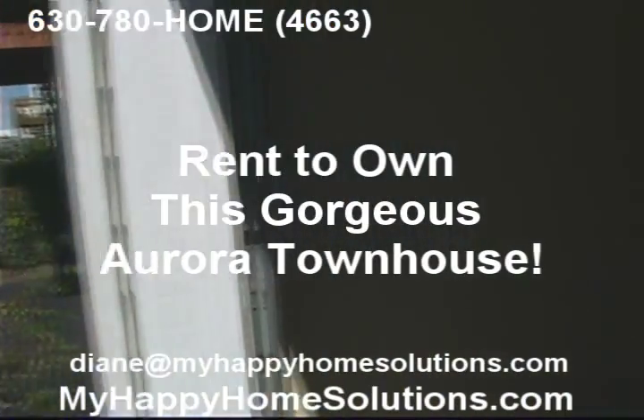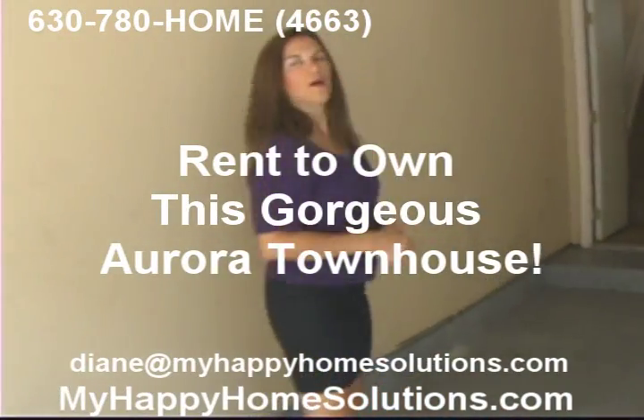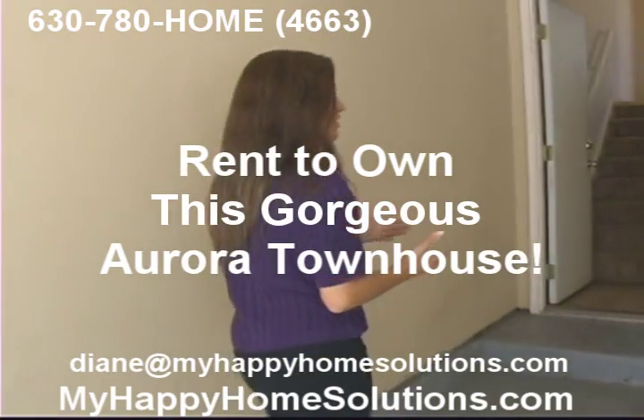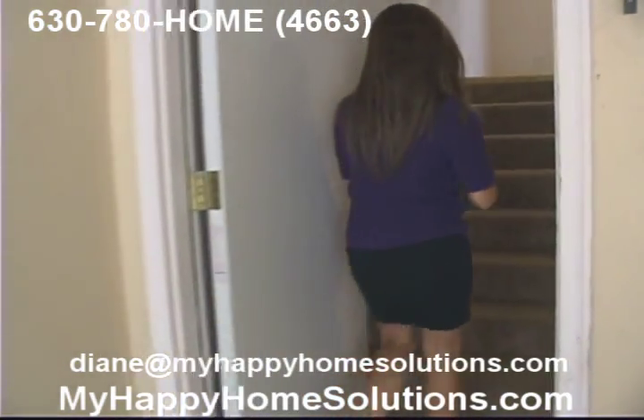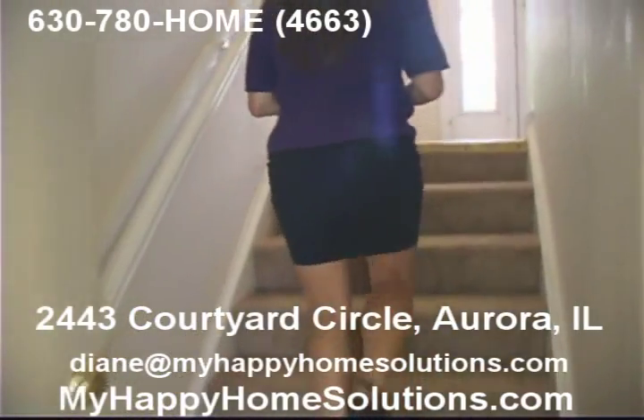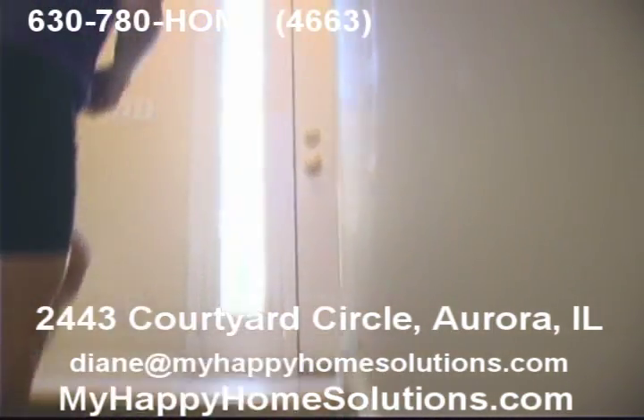A lot of shopping and restaurants — very convenient. Close to the I-88 freeway, but it's not so close that you hear it. You're on your own little enclave here. And of course, the nicest thing about this place: it is available for rent to own.